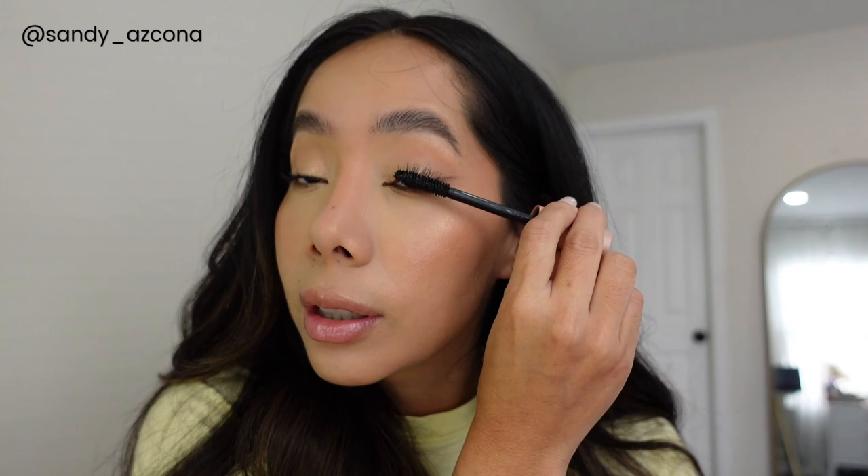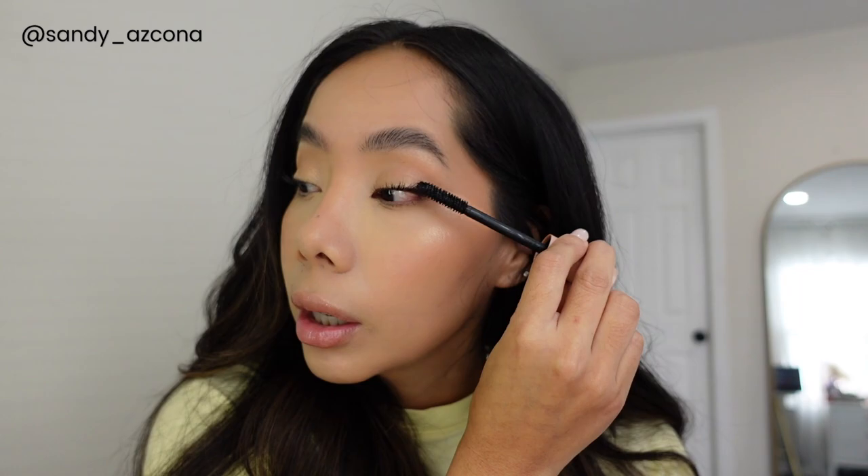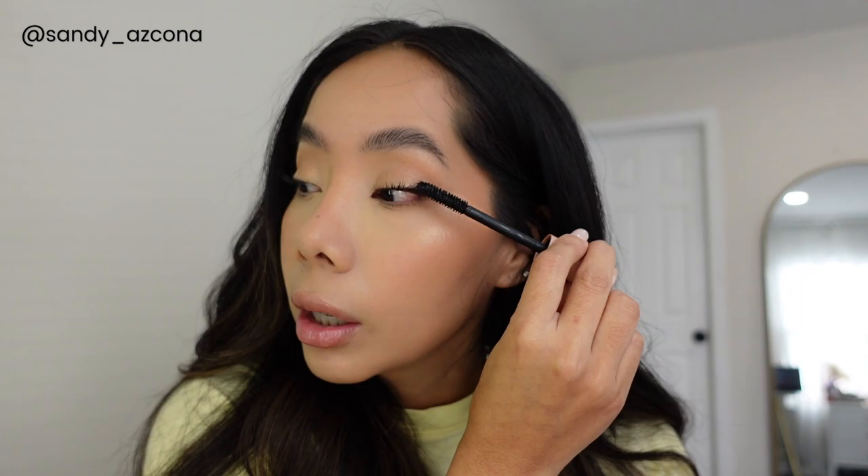I've recently started using a lash serum — actually it's been about a month and a half — and I see such a huge difference. When I use mascara my lashes look a lot fuller and longer, and it just made a huge difference. This is actually the mascara I've been loving: it is the L'Oreal Air Volume Mega mascara and I think it works so good.